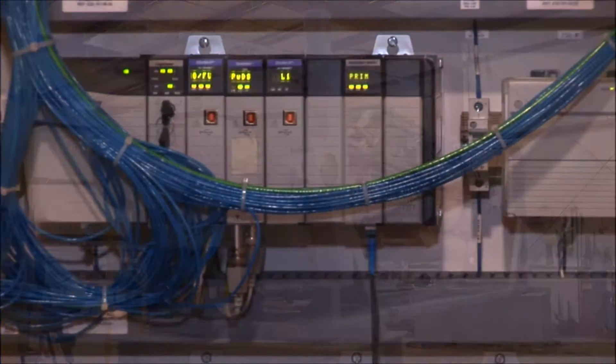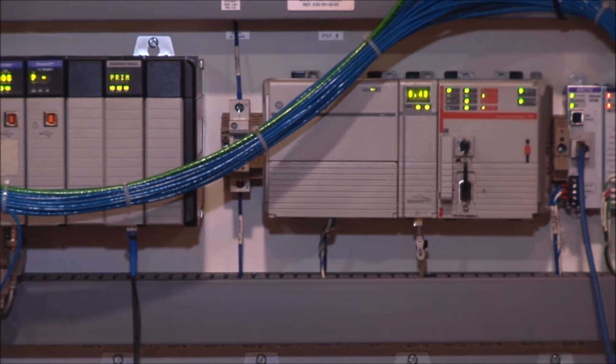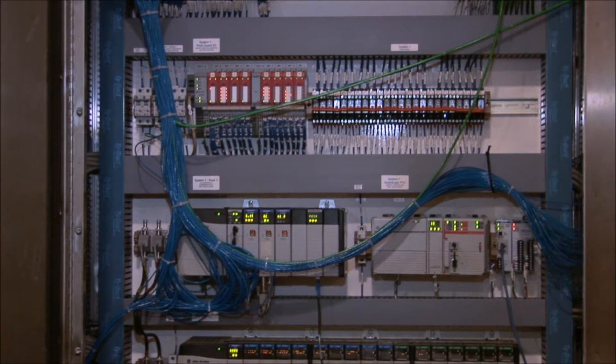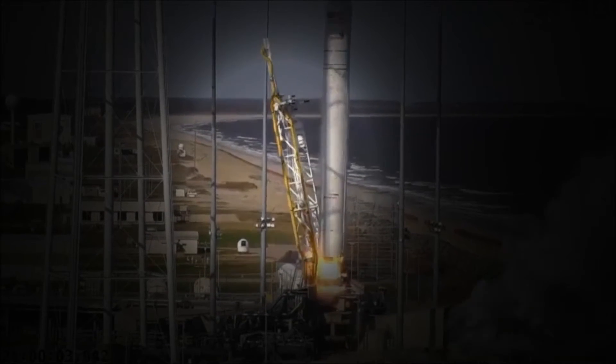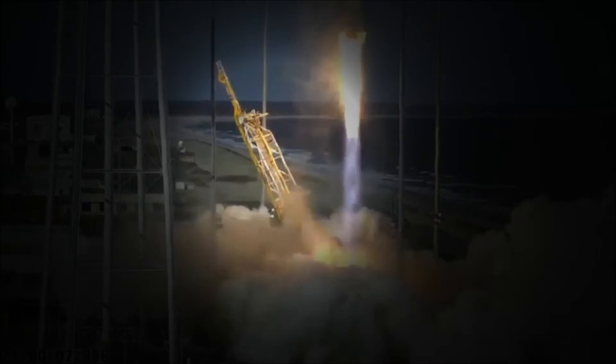Thankfully, nothing did fail. Advanced Fluid Systems built the controls for the huge rocket lift and launch retract system. In layman's terms, the hydraulic muscle and computer brains to lift the rocket and then retract the gantry really fast to get it out of the way as the rocket lifted off. Not an easy job.